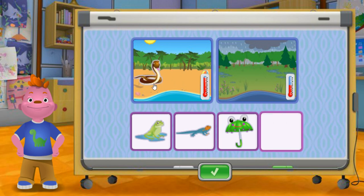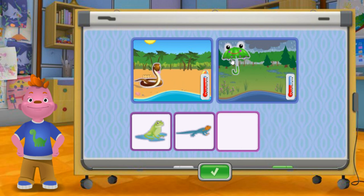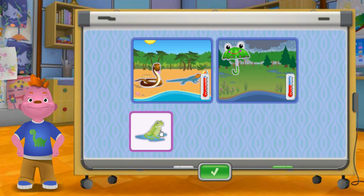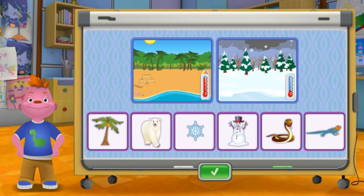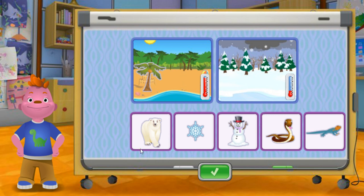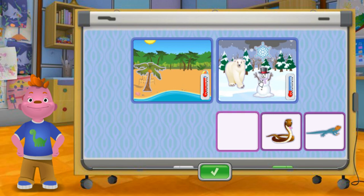Snake. Umbrella. Lizard. Frog. Coconut tree. Polar bear. Snowflake. Polar bear. Snake.